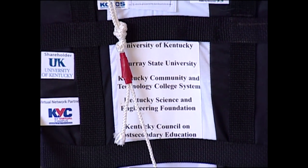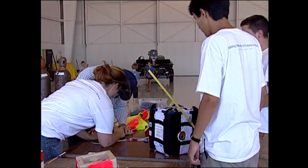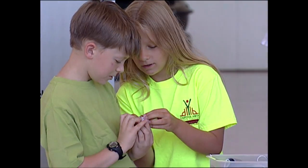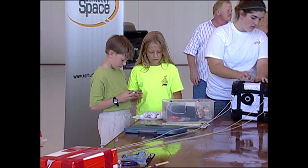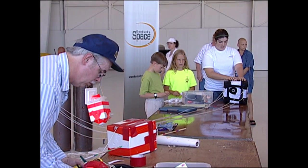The major goal of the weather balloon was to have the students go through this NASA-like end-to-end process of designing, building, launching, receiving the data back, and now analyzing it. So that is the major goal of it.